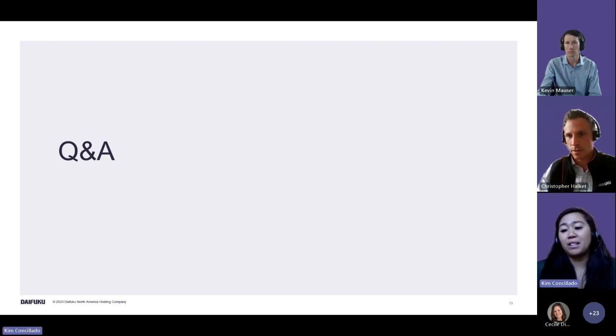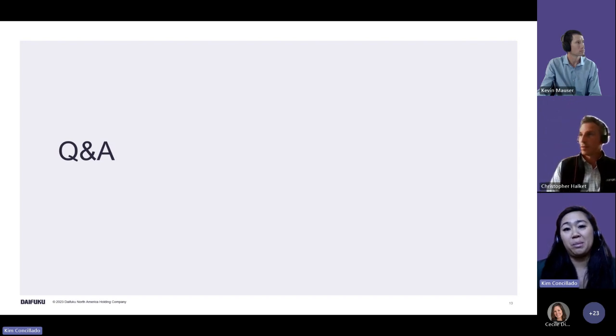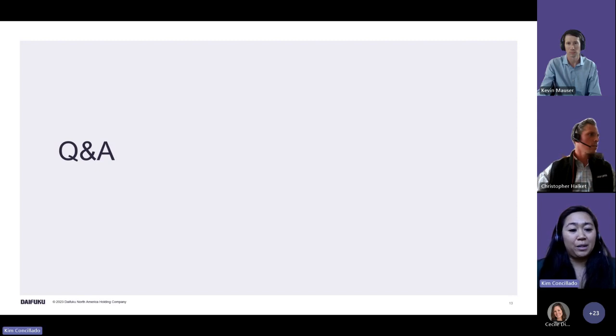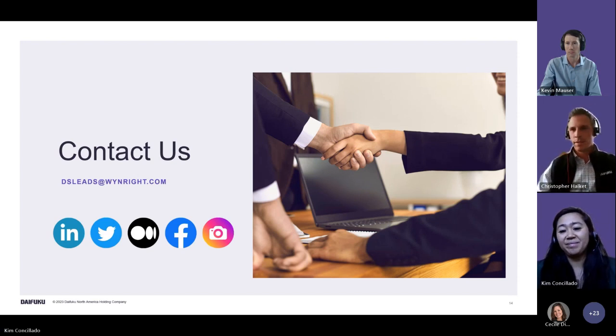We're rounding the top of the half hour. This webinar will be recorded and posted on YouTube for future reference. If you have any additional questions, you're welcome to email us and we'll reach out.